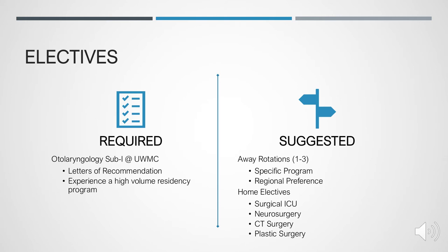The only required elective at the University of Washington is the otolaryngology sub-I at UW — both to see how a high-volume residency program is run and to get letters of recommendation from the faculty after working with them for a month. Away rotations are not required but are highly recommended, particularly if you have a specific program of interest, a regional preference, or a significant other interested in a region. For example, if you're interested in New York or Boston, do an away there so faculty get to know you and are more likely to offer an interview. Suggested home electives include surgical ICU, neurosurgery, cardiothoracic surgery, and plastic surgery.